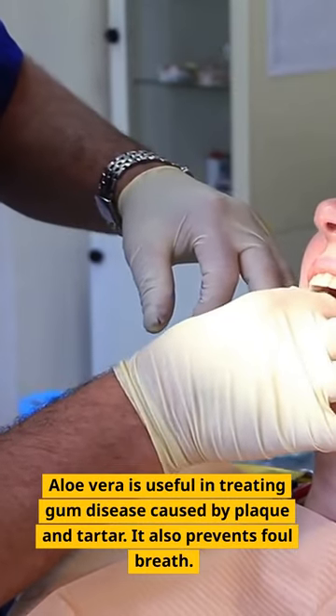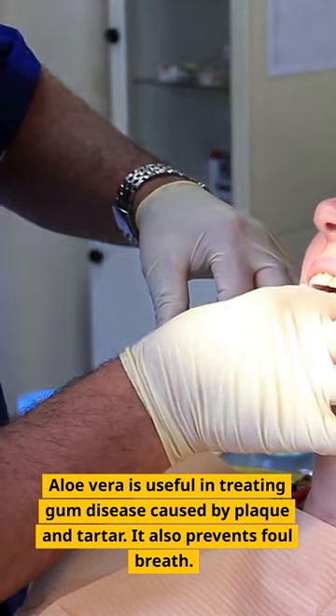3. Aloe Vera — aloe vera is useful in treating gum disease caused by plaque and tartar. It also prevents foul breath.